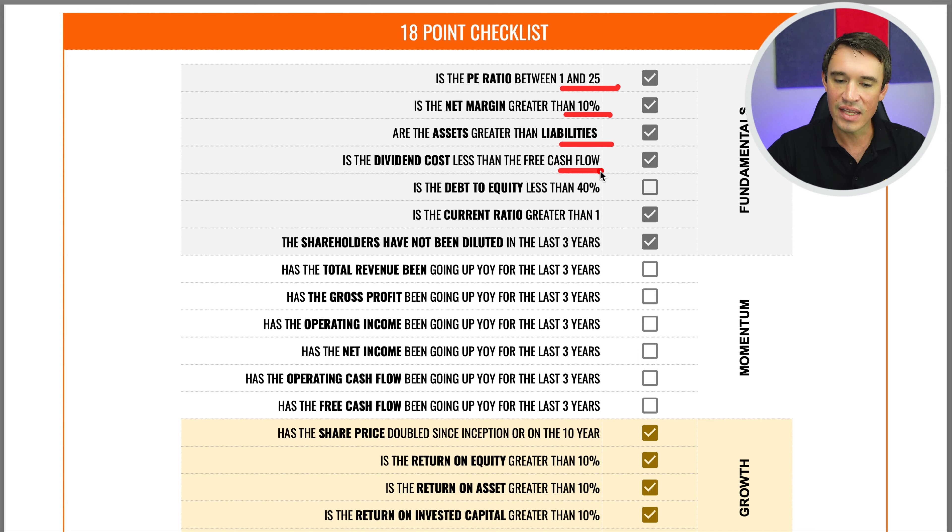On the 18-point checklist: the P/E ratio is between 1 and 25 ✓, net margins greater than 10% ✓, assets greater than liabilities ✓, dividend cost less than free cash flow ✓, but the debt-to-equity ratio is not less than 40% ✗. The current ratio is greater than one ✓, and shareholders have not been diluted at all in the last three years ✓. On momentum, there hasn't been much in the last three years. On growth, the share price has doubled in the last 10 years ✓, and ROE, ROA, and ROIC are all greater than 10% ✓. However, EPS has not been growing by more than 10% CAGR over the last three years ✗.